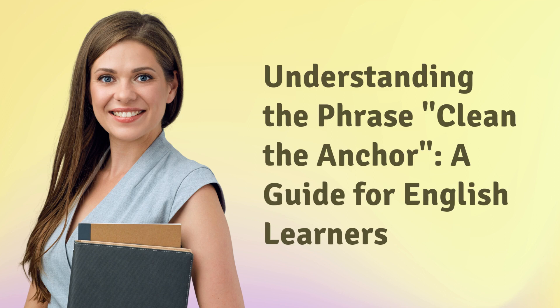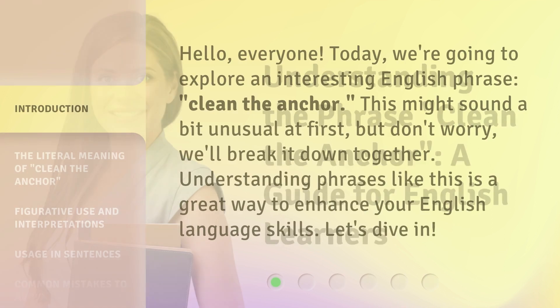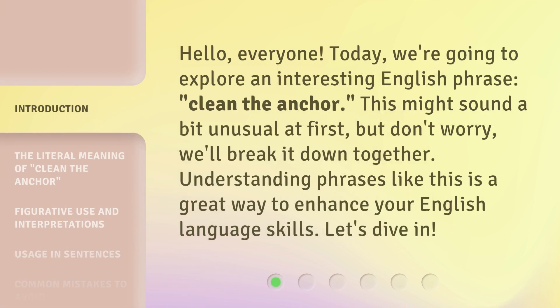Understanding the phrase 'Clean the Anchor' — a guide for English learners. Hello, everyone. Today, we're going to explore an interesting English phrase, 'Clean the Anchor.' This might sound a bit unusual at first, but don't worry, we'll break it down together. Understanding phrases like this is a great way to enhance your English language skills. Let's dive in.